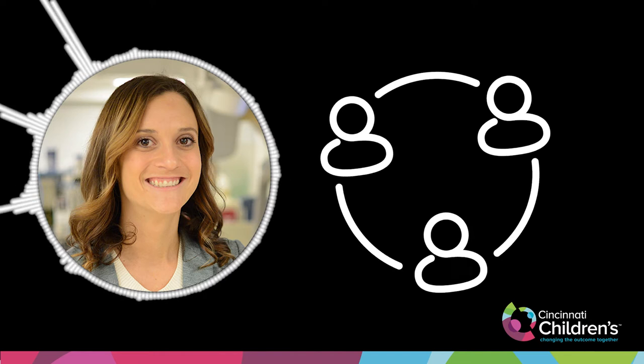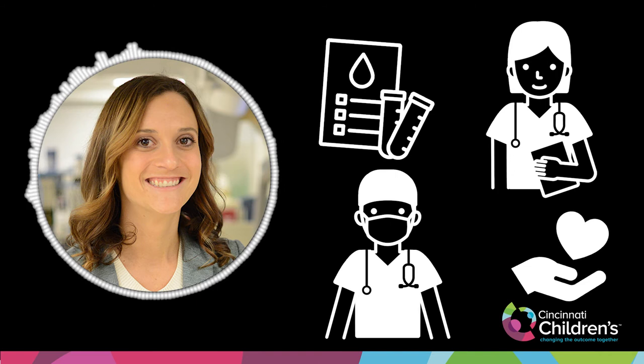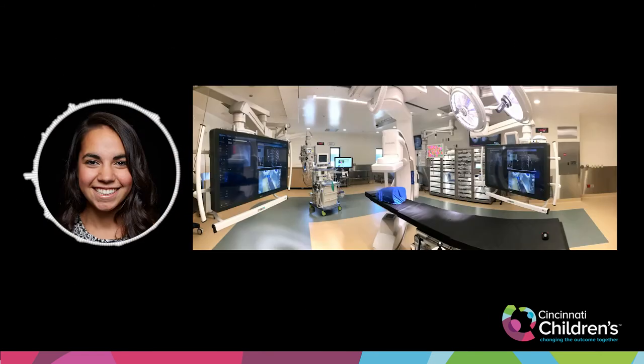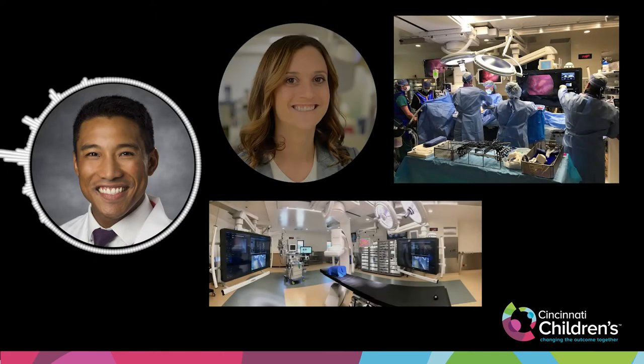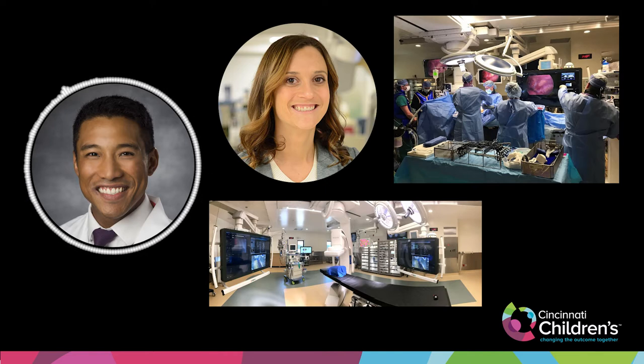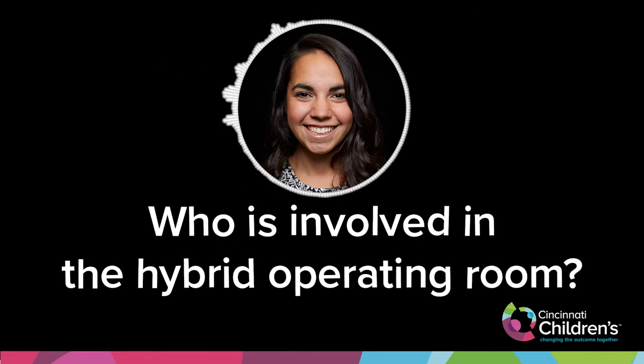One difference about our hybrid OR is the collaborative spirit — from early room design meetings to actual clinical cases, we've involved staff from different levels and services. Uniquely, Cincinnati Children's also has a lab so we can study different procedures and translate them to patients. That component is what brought Nicole onto the team; she bridges the gaps between all these different specialties.